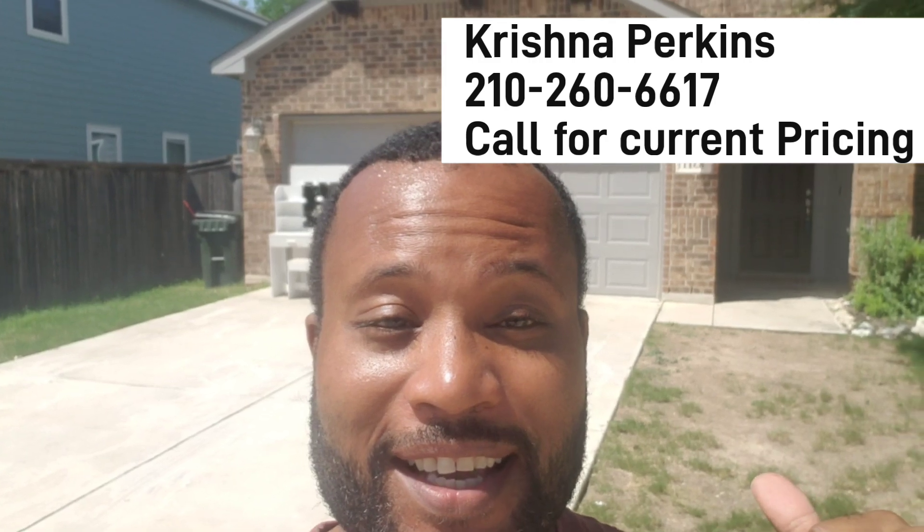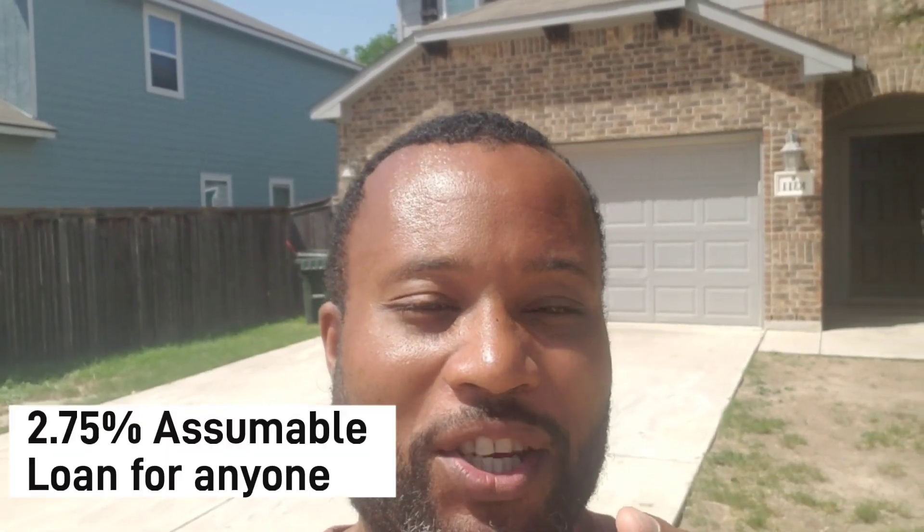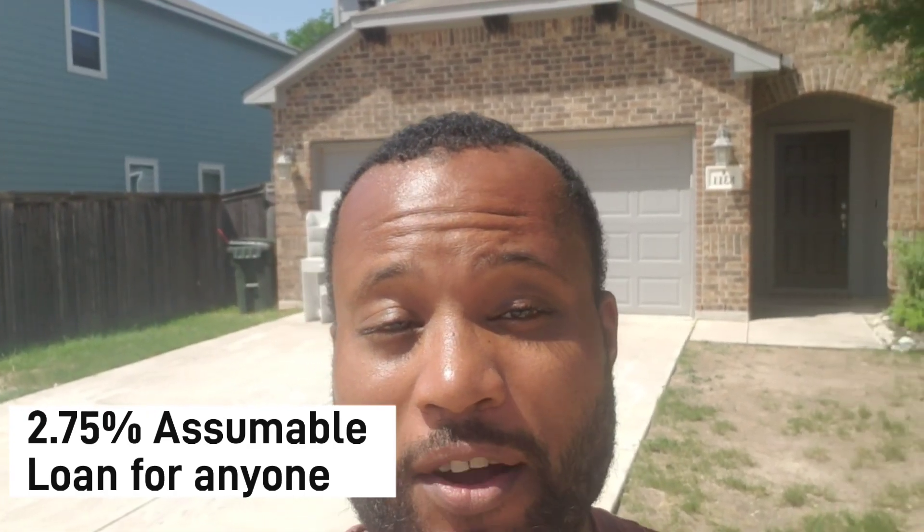Hey, it's Christian. I'm standing outside of 8311 Breezy Cove in Selma, Texas. This home recently came on the market and has just now been vacated by a tenant. The unique thing about this home is that it has an assumable mortgage — I'll put the mortgage information here. Anyone can assume this property instead of paying nearly 7% for a mortgage; you can just assume this note and take over the payments.